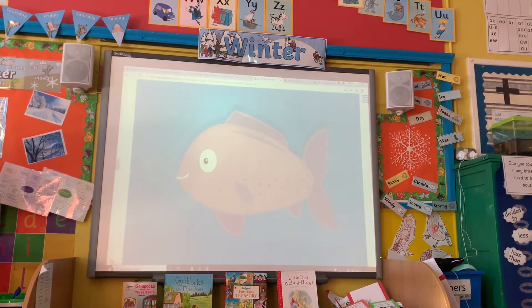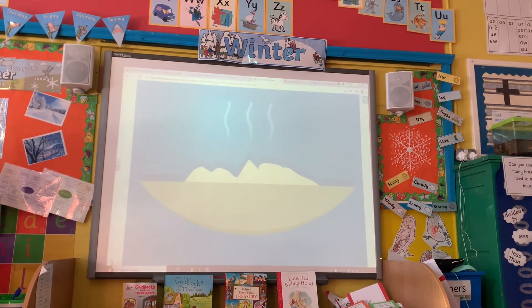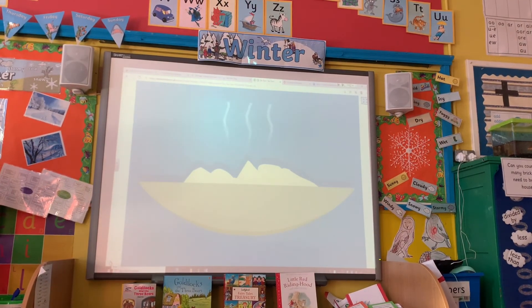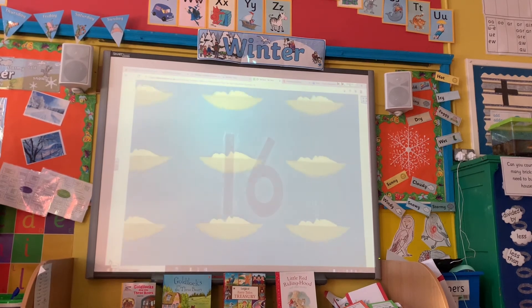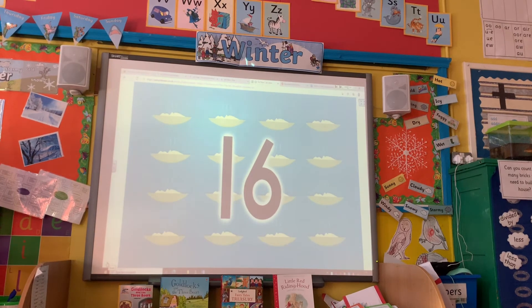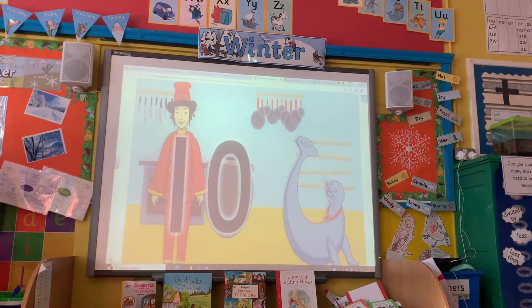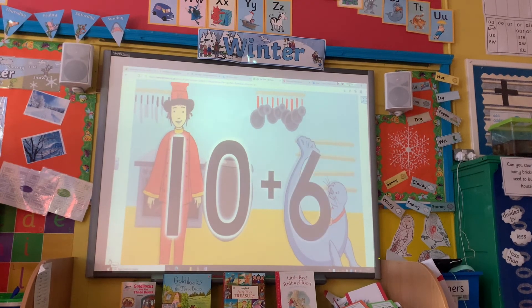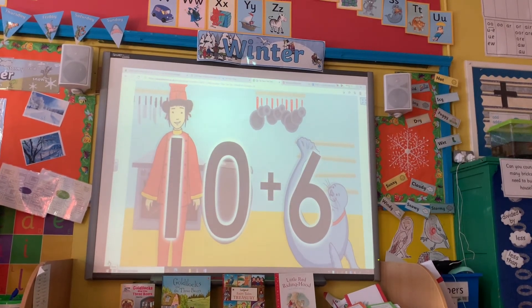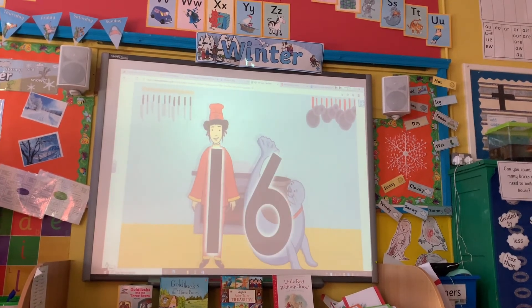Tia Ten and Seal Six use all of the fish. They make 16 portions of fantastic fish stew. Can you say this rhyme with me? Add Tia Ten and Seal Six together to make a number that's even bigger. So everybody wave and cheer, because the number 16 is here!